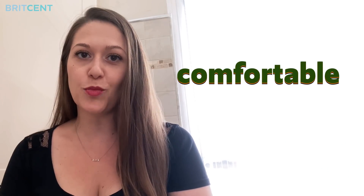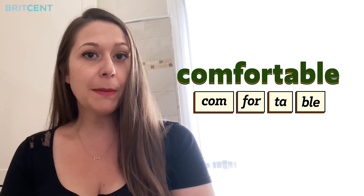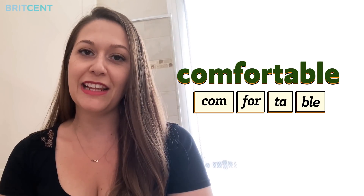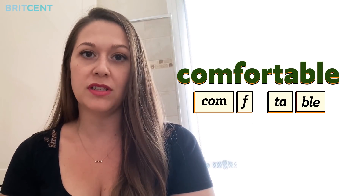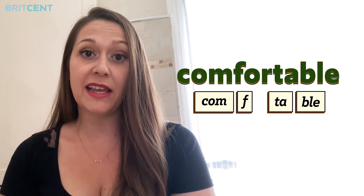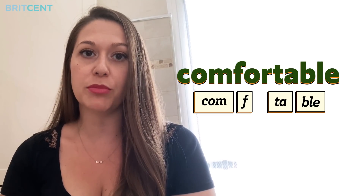How would you pronounce this word? Comfortable? People will understand you but it doesn't sound very natural. Instead, let's drop the OR sound and it will sound much better. So, instead of COMFORTABLE, say COMFTABLE.